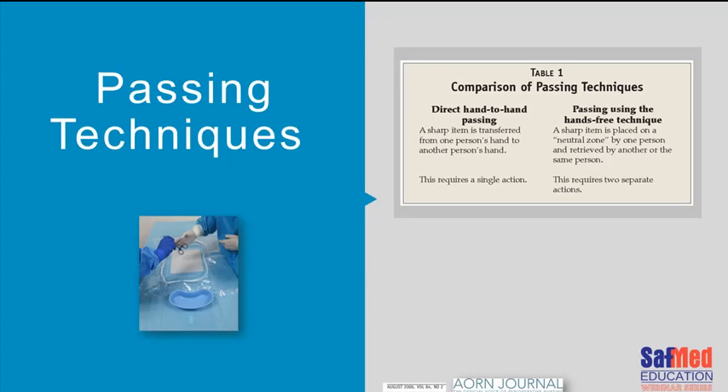Moving on to some more practical content about passing techniques in the operating theatre. There are two main passing techniques: one being direct hand-to-hand, and the other requiring a hands-free technique. The hand-to-hand is a single action. A hands-free technique requires two separate actions.